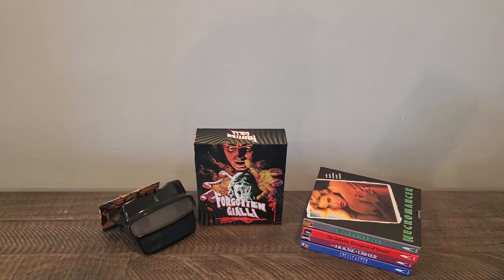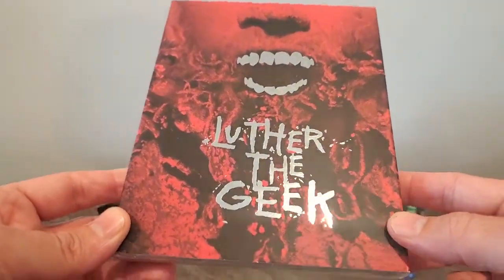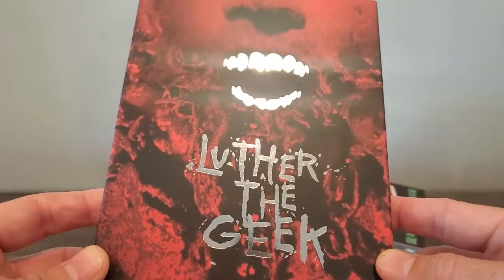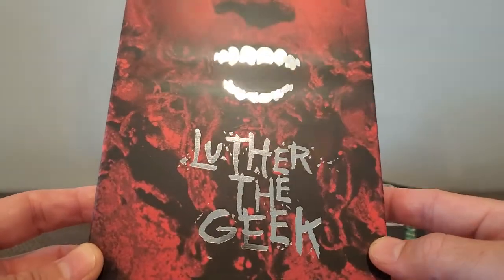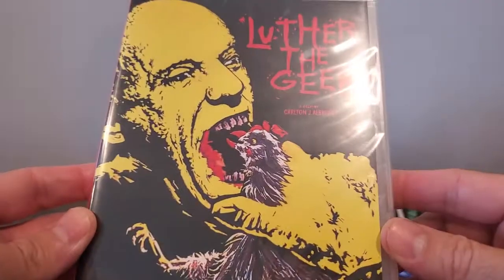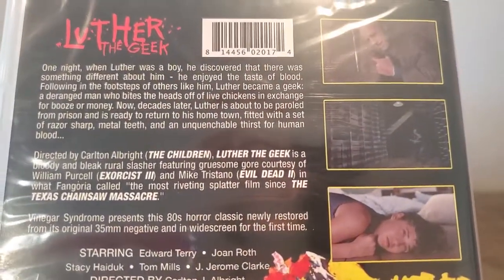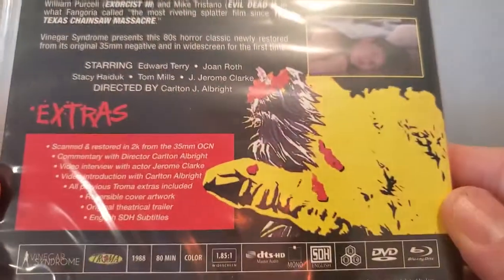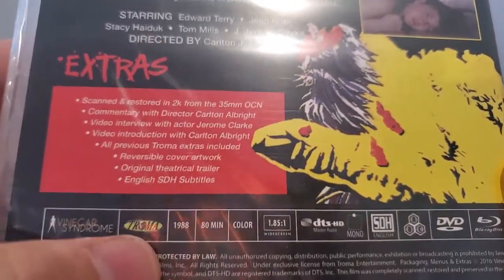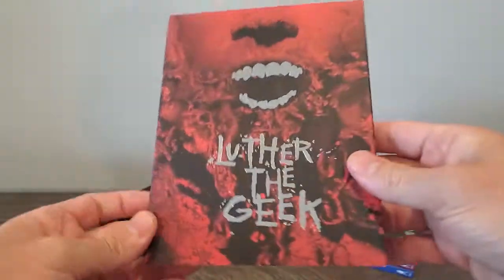Next one up is one I've been wanting to get for a while, and it's Luther the Geek. The slipcover edition was dwindling in numbers, so I went to pick it up. Really cool how it shines in the light. I've been 50-50 with this movie — I've seen the trailer; not that it looks bad, it just looks kind of gross. I believe this is an early release and a Trauma release as well. But this slipcover is sick, so I had to jump on it.